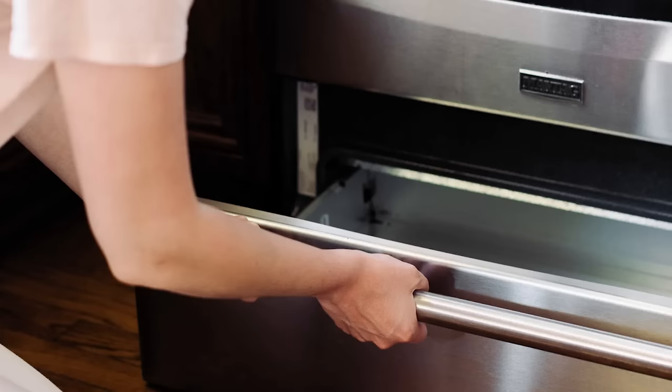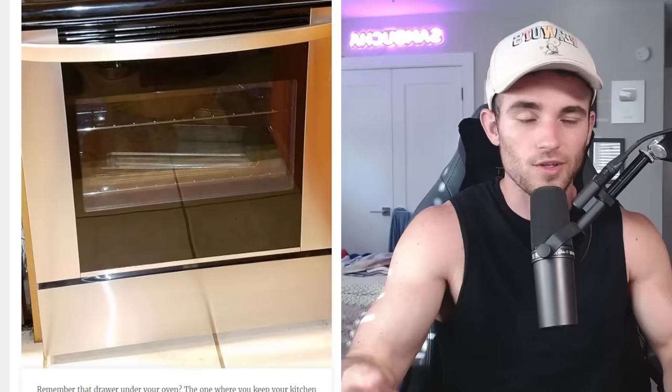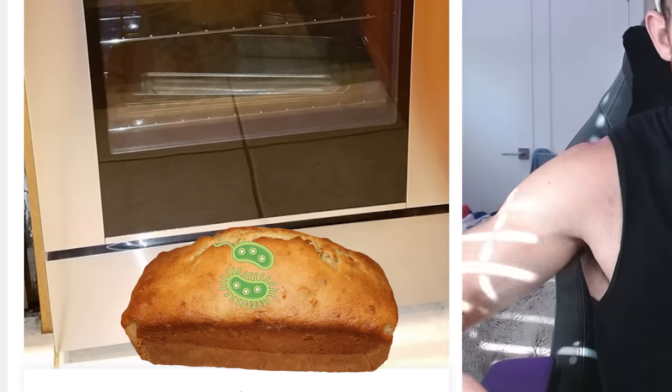Remember that drawer under your oven? The one where you keep your kitchen gear that doesn't belong anywhere else? It's not actually designed for that — it's designed to keep your food warm until you're ready to serve it. I knew that only because I made a video on it. It's kind of a dumb place to warm your food; I could just put it on the warming function and use the oven. So that's kind of obsolete and outdated at this point. Also, why would I put my food essentially on the ground? The bacteria are going to jump on it.